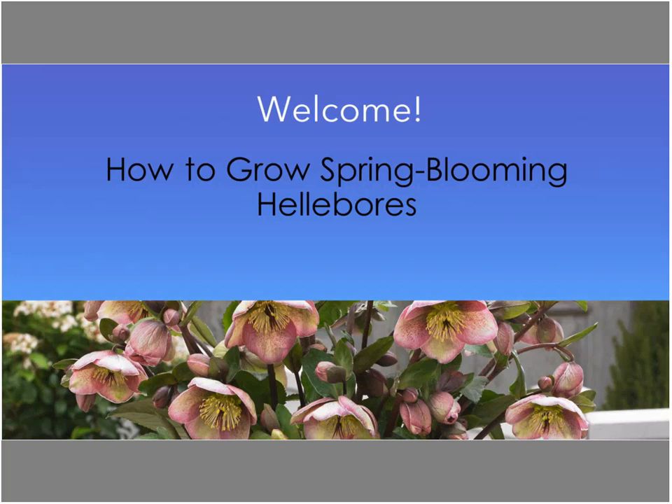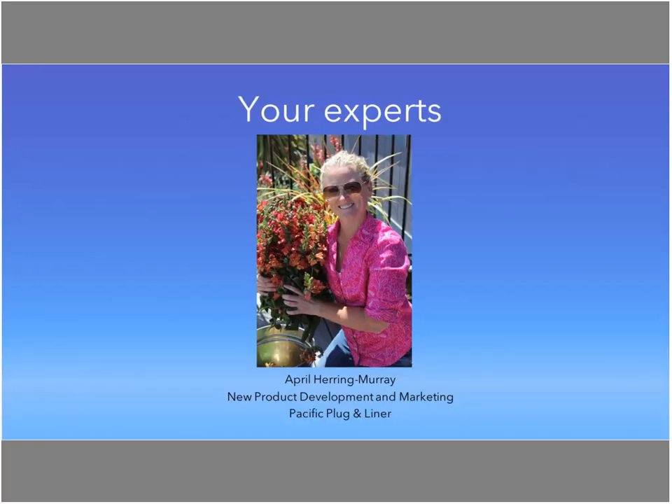Our first guest is April Herring Murray, who is in charge of new product development and marketing for Pacific Plug and Liner — one of the most creative industry people I know. She's broadcasting from sunny Watsonville, California, where they're getting up to the low 60s today. It's been quite a bit of rain in California, but spring is turning around.